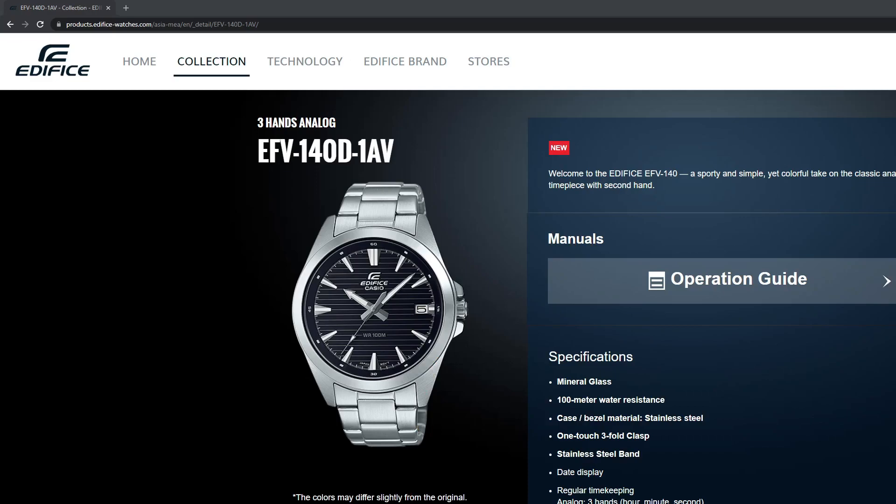Unfortunately, from the spec sheet, it also appears this one will be larger in diameter. The size of the case is listed as 49.5 by 43.9 by 10.8 millimeters. The 43.9 measurement would be the case diameter, but I do know that Casio tends to include the crown in this measurement, so I'm thinking this will be closer to 42 millimeters in diameter.